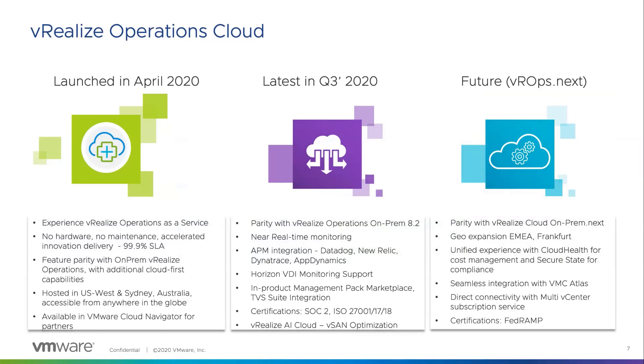There are a few capabilities exclusive to the cloud, such as near-real-time monitoring available for vSphere cloud accounts, APM integration, powerful Horizon VDI monitoring support and certifications, and WeRealize AI Cloud, which is a brand-new offering for vSAN optimization. All of these are unique to the WeRealize Operations Cloud offering. In the future, we look to provide a unified experience with Cloud Health, Secure State, and seamless integration with VMC Atlas.